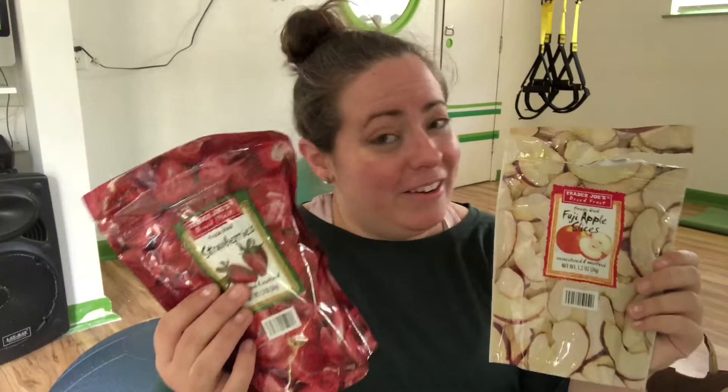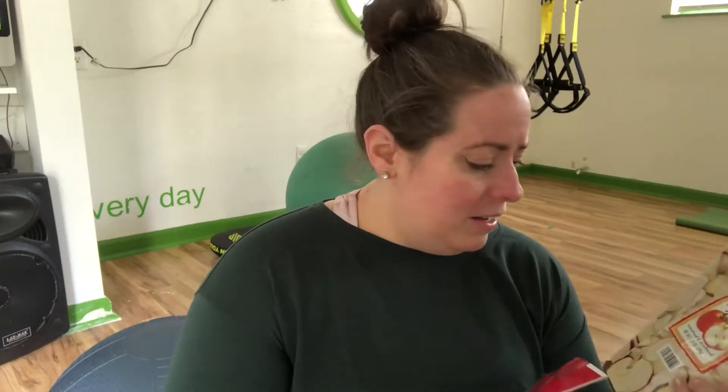I usually keep some of these in my car in case I get caught running late between appointments. I'll grab a handful and it won't throw off my day. The textures are really fun — if you ever had astronaut food from a science museum growing up, you'll be right back there. These are also the same kind of freeze-dried strawberries Starbucks puts in their refreshers. You can also throw them in your water for an interesting taste. Trader Joe's also has freeze-dried raspberries, blueberries, bananas, and mangoes — I've had all of those except raspberries, and they're all awesome.